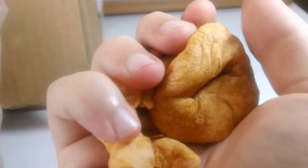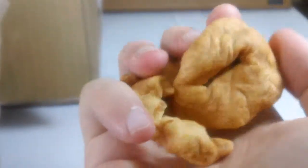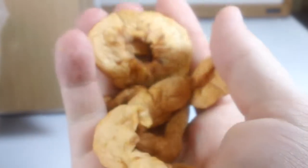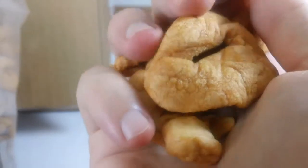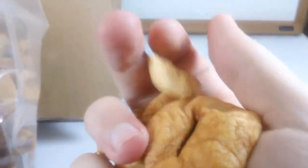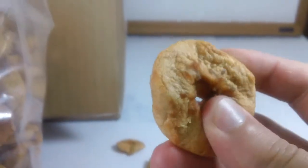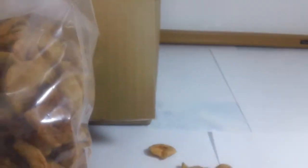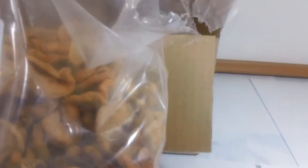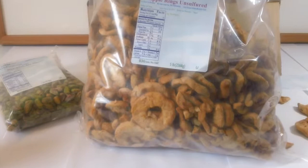Even if I make a couple pies with this I'll still have a lot to go through. That might not be a problem if you're a commercial buyer — I'm just a consumer. But these unsulfured apple rings are so good. They're not crunchy, they're actually soft.